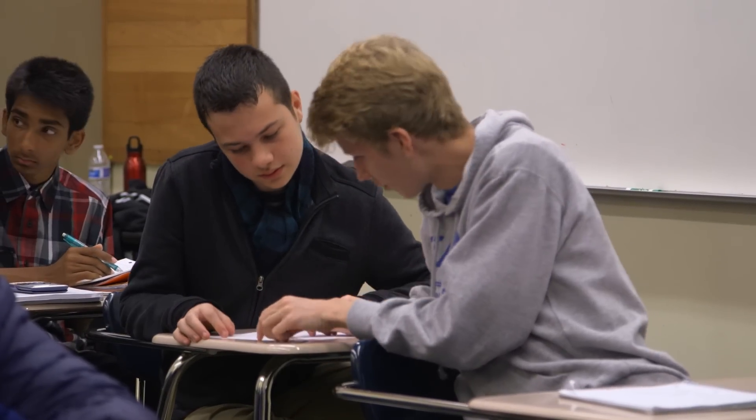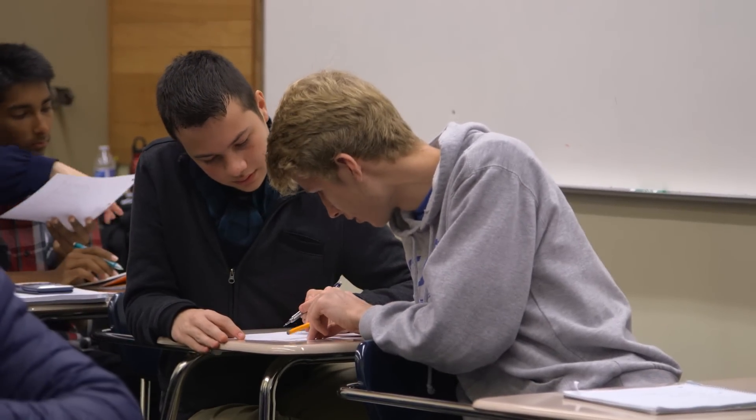We do a lot of practice exams. We do a lot of practice problems rather than just reading a textbook or going over lectures in class. We do practice problems so that you're doing stuff rather than just sitting there and trying to absorb it.